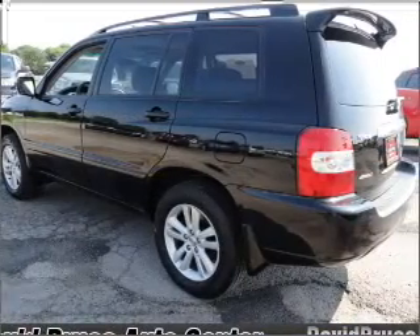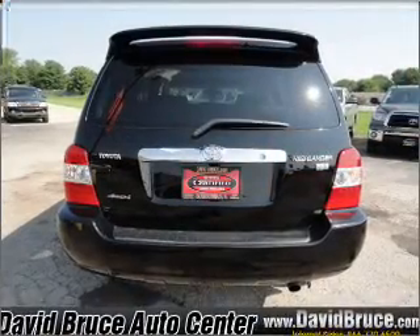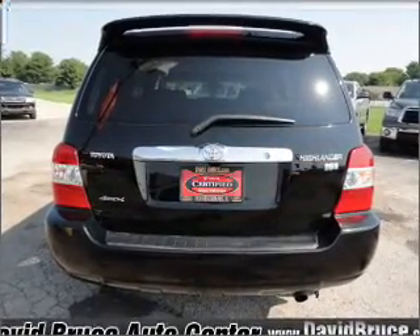Indulge in the comfort of heated seats. The sunroof lets fresh air in. Our website offers more information on all of our vehicles. Call us today to start test driving.